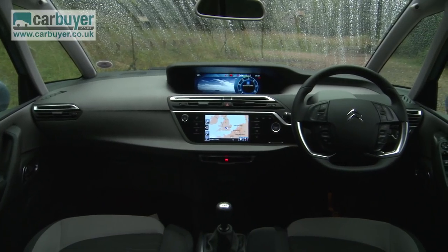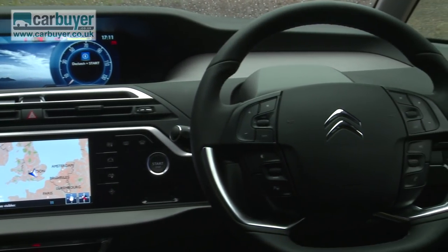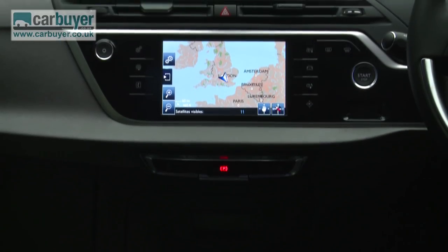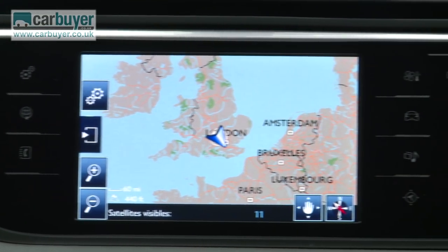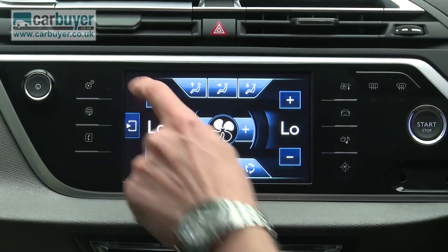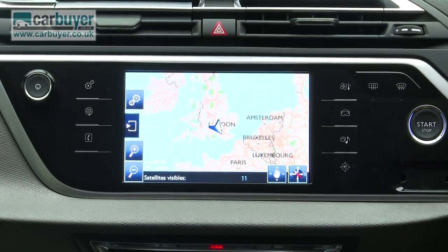The C4 Picasso's dash design is so contemporary it's worthy of its own exhibition at the Tate Modern. What's more, Citroën has thrown so much kit at the car it almost feels like a mobile Apple store. All cars come with climate control, Bluetooth and DAB digital radio. They also get this rather nice touchscreen, and if you go for an exclusive model it gets satellite navigation as standard and this rather lovely 12-inch high-definition screen.